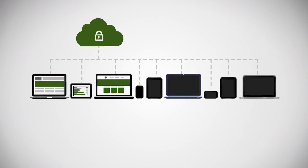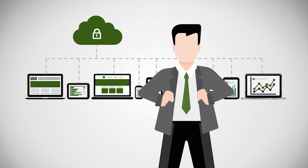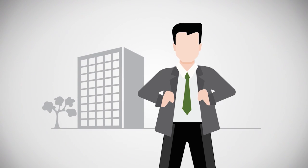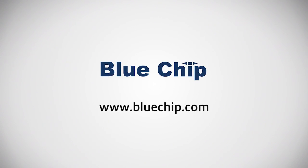With hosted apps and desktops, you can eliminate the headaches and hassles of managing IT and, most importantly, focus on growing your business. Ready to get started? Contact us for more information.